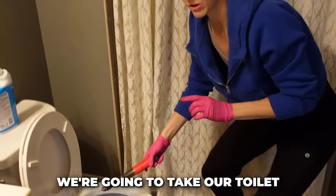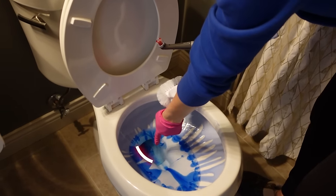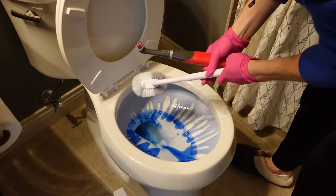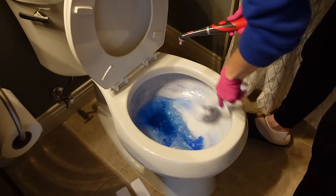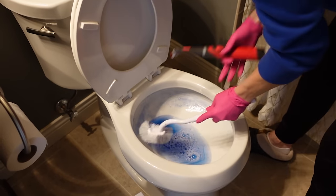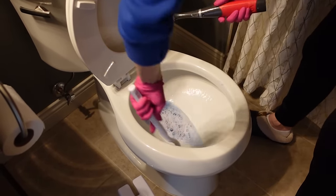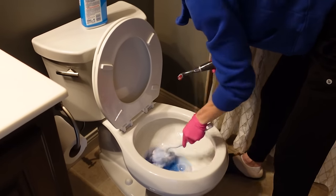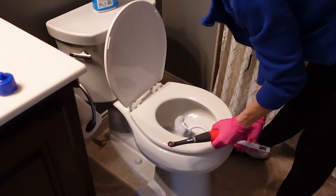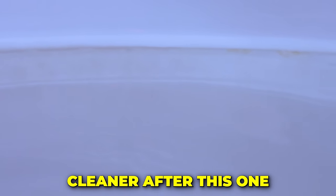Next, we're going to take our toilet brush and go to town on that. This toilet brush is fantastic because it's angled just right to get down there in that small hole, which often can get really dark and brown too. It also has some bristles here at the top. Let's give this a good flush. Look at how much better that looks. You are the master toilet cleaner after this one.